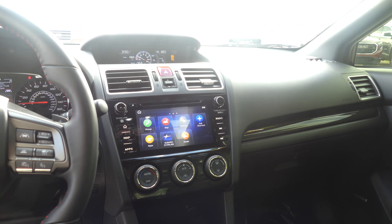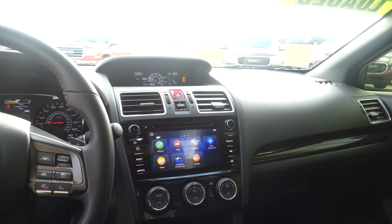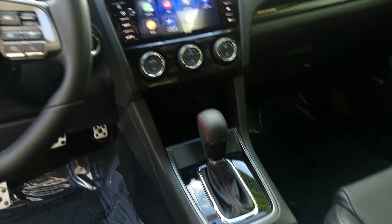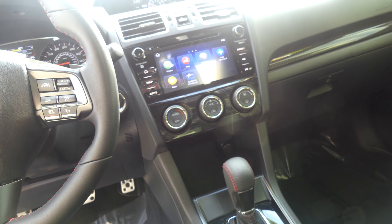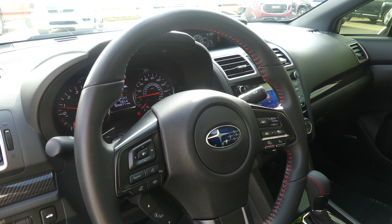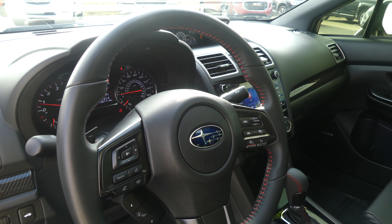Other interior features include a large LCD touchscreen display which houses satellite radio, hands-free calling, navigation, and many other app possibilities. Climate control, heated seating, leather shift, one-touch keyless ignition, and the beautiful leather-wrapped steering wheel with red trim is heated and features cruise control settings, collision alert settings, hands-free calling, and audio.